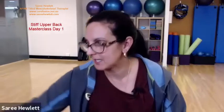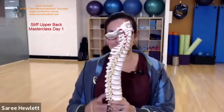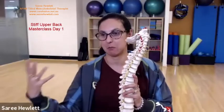Today is all about what comprises the upper back - what we're looking at when talking about stiffness. A little bit of anatomy, which I know everybody loves. But at the end of the day, if you don't understand what's going on, it's very hard to then manage and change what's going on.